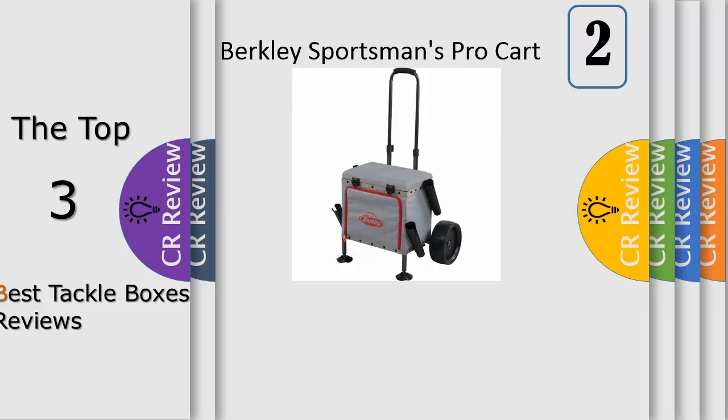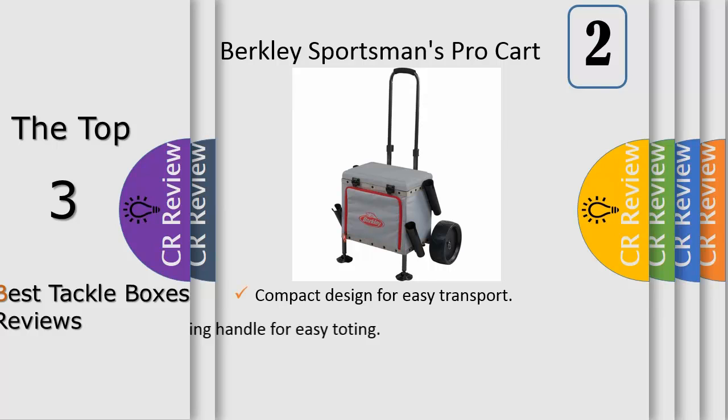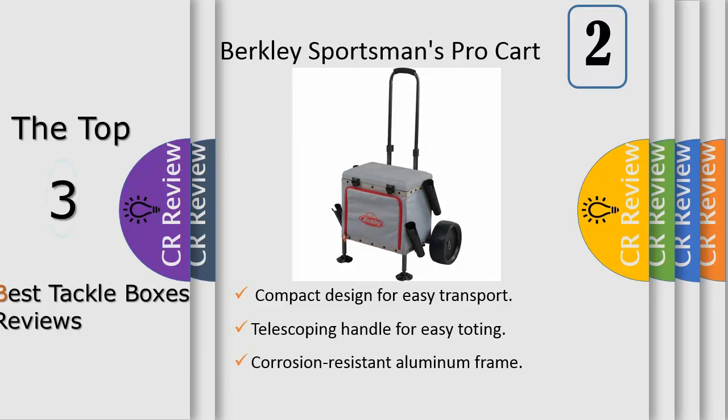Number 2: efficiently manage and transport fishing gear to your favorite fishing hole in the Berkley Sportsman's Pro Cart. Its innovative, compact design provides plenty of storage for your fishing tackle and includes 4 removable rod holders. An integrated seat and cutting board lets you sit comfortably wherever you go. Cart supports up to 300 pounds and features large pivoting feet that won't sink into soft dirt or sand.